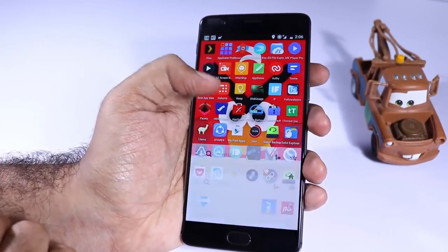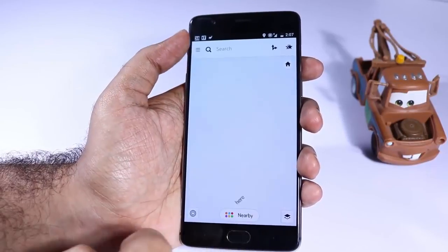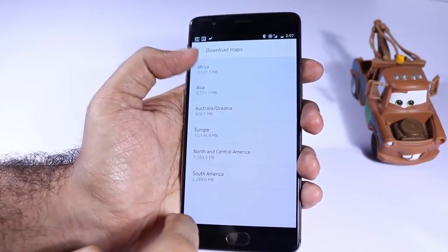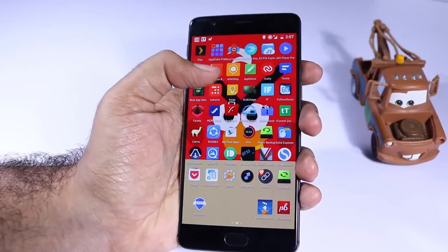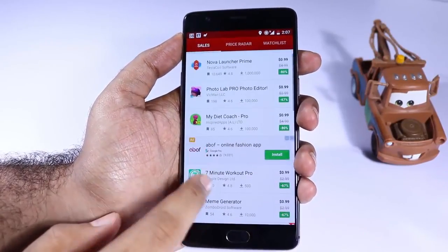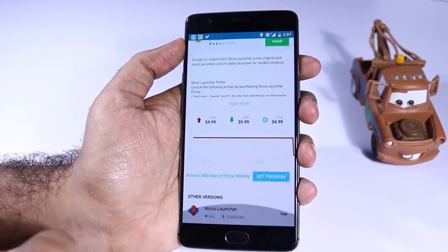Next we have Here Maps and it is probably the best offline navigation app after Google Maps. You can download the entire map of a state, a country, or even an entire continent using this application. Next we have App Sales, which does pretty much the same job as Best App Sales and even lists the same things, but additionally you have the option to add apps to your watchlist and get notified whenever the price decreases.